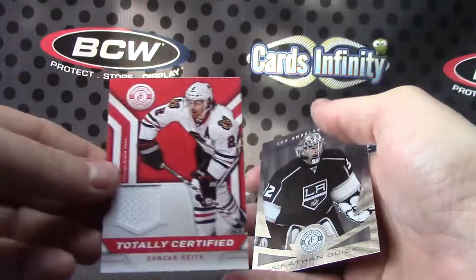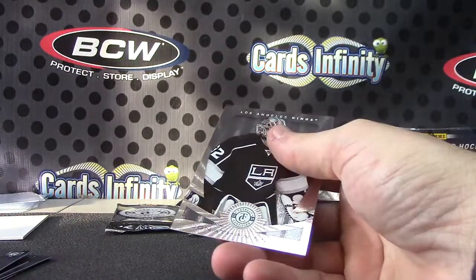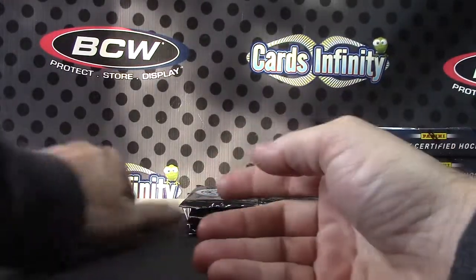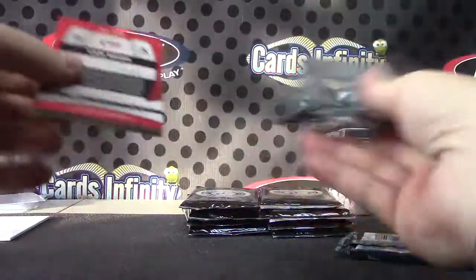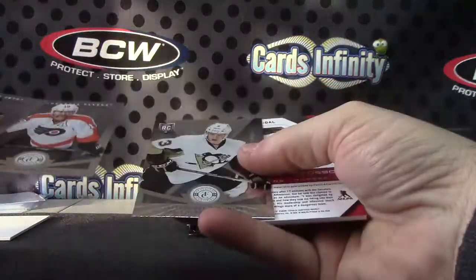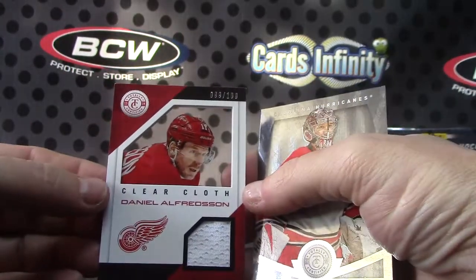And Duncan Keith — oh, the mirror green, gotcha. Pretty cool, I think that might be the first one we pulled of those. Ilja Bryzgalov and Daniel Alfredsson 199 jersey.